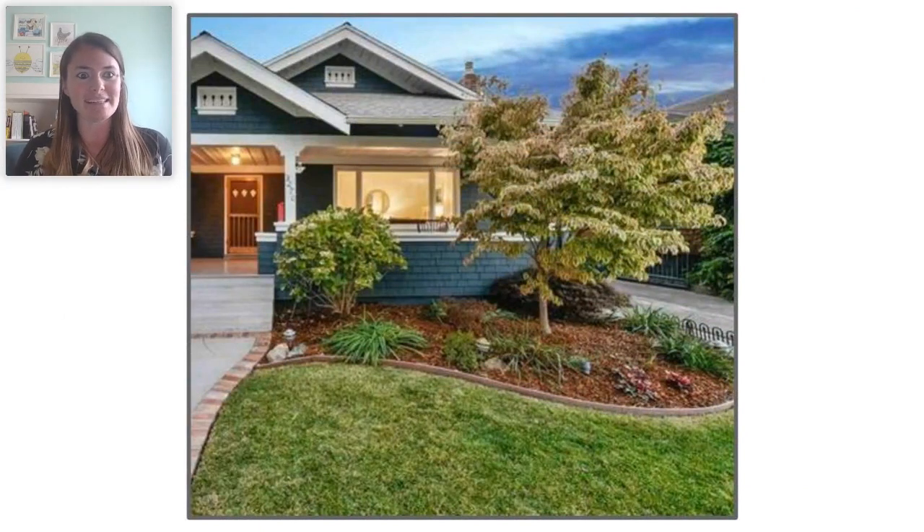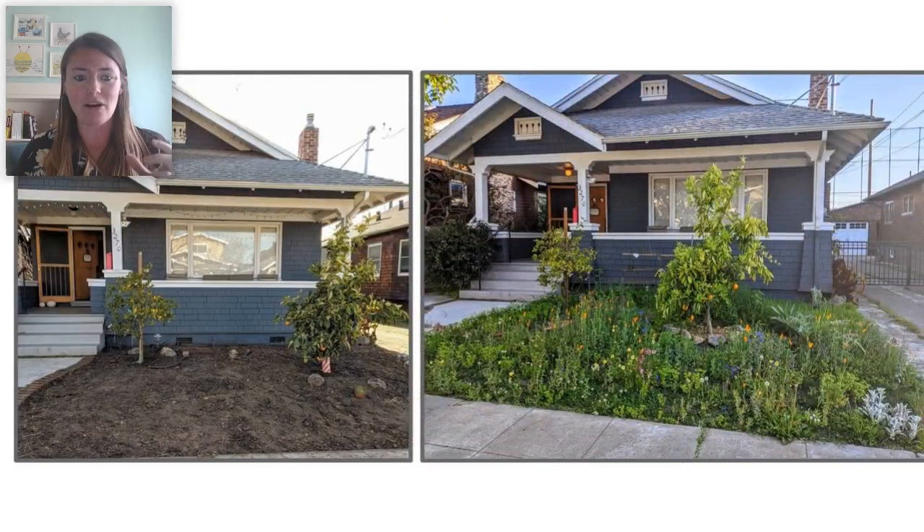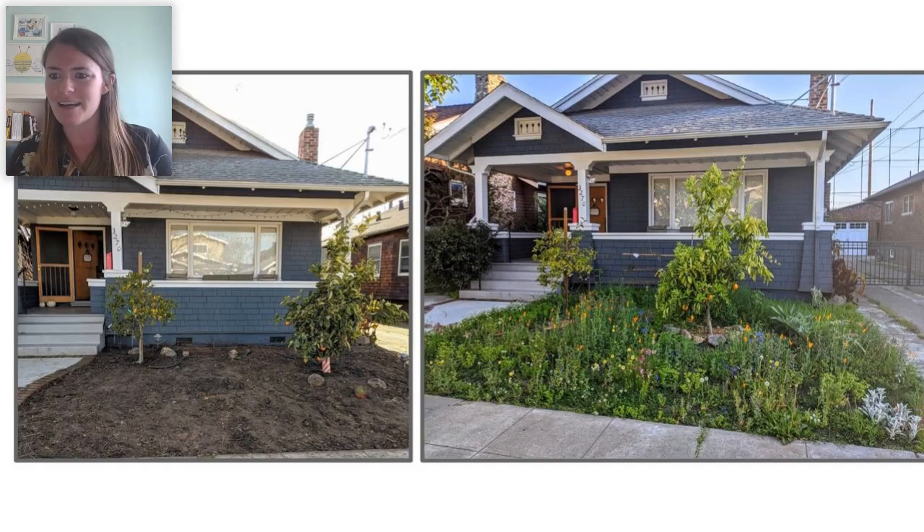My front yard, when I first moved into this house, looked really pretty to me as a human — but to a pollinator, there wasn't a lot to eat. The grass doesn't offer anything, and there were a few flowers like hydrangea that bees and butterflies don't really like. So earlier this year, we finally made our front yard into a pollinator garden. It looks a little less tidy, but it's a huge attractor for pollinators.